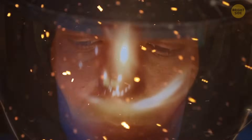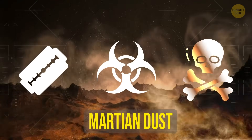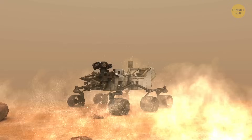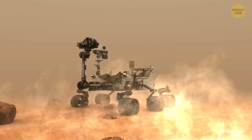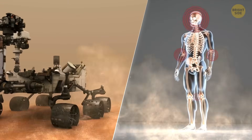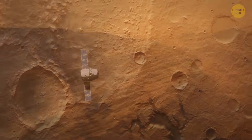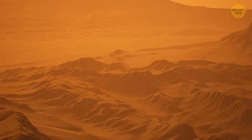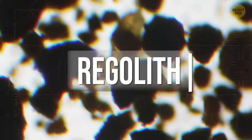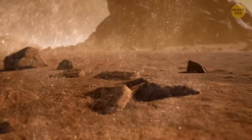It might sound odd at first, but Martian dust is razor-sharp, toxic, and relentless. It's filled with chemicals so dangerous they can destroy not just the technology, but your body from the inside. The dust we breathe on Earth is worn smooth over thousands of years by water and wind. But Mars doesn't have a nice atmosphere and tons of water like we do. Its dust, called regolith, is angular and cruel, and it doesn't want to stay politely on the ground.